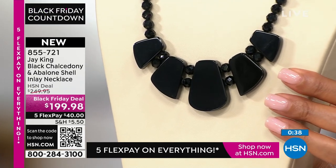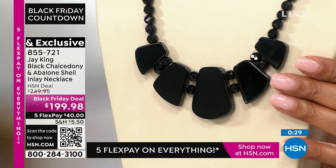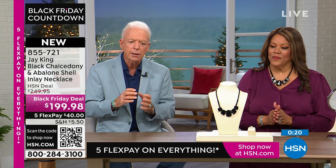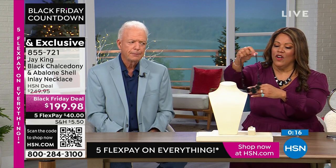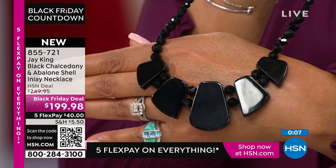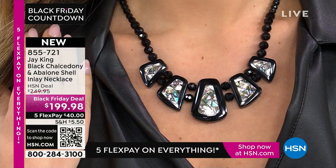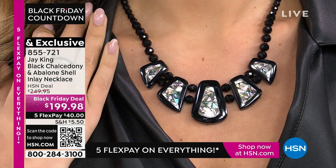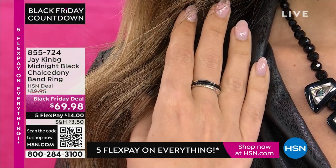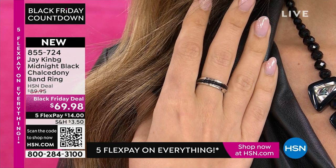We also have a matching ring to go with it — $69.98, but with our Black Friday pricing it's only $14 to get it home on five flex. It's a simple band ring. Someone could even wear this as a promise ring or wedding ring. This design is part of our gallery collection. You cannot buy these silver settings anywhere — we individually handcraft each one. It's not just a flat inlay; it's three-dimensional.